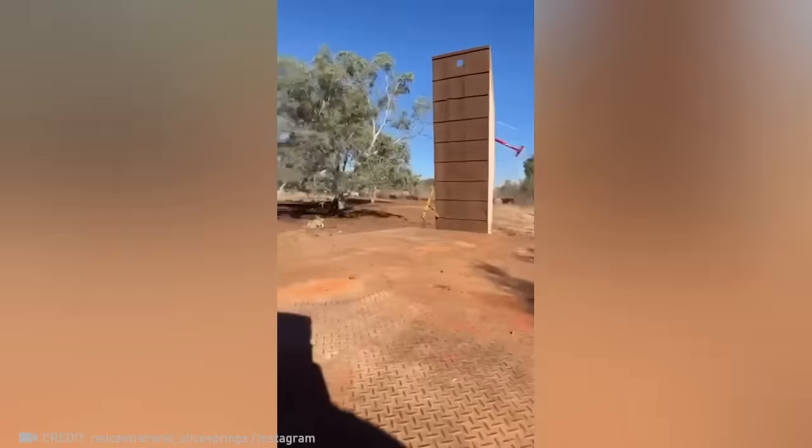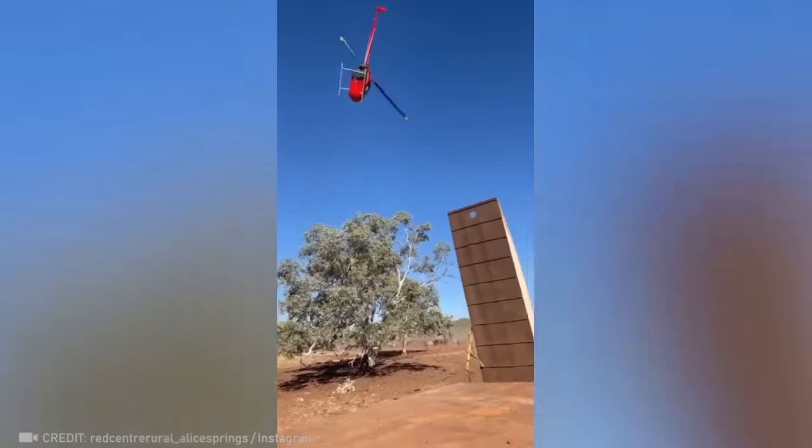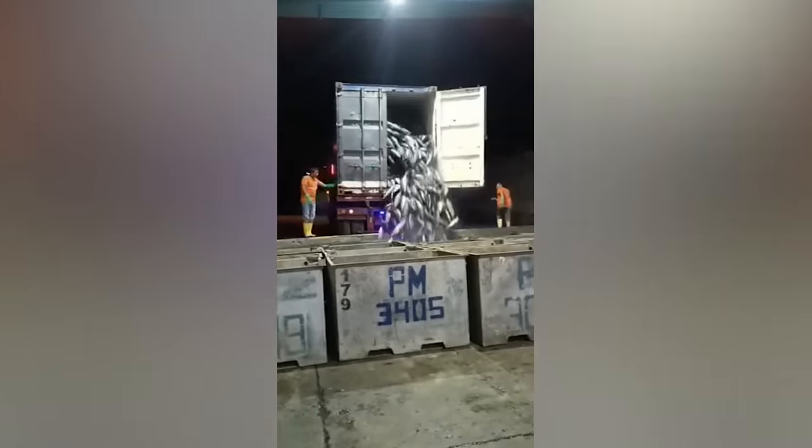Have you ever seen anything like this? This pro pilot does a U-turn on a helicopter like it's nothing. And these guys are way better than any sorting conveyors.